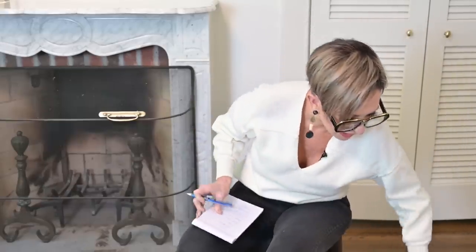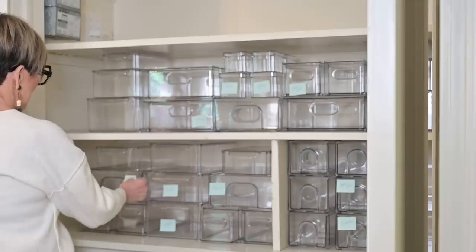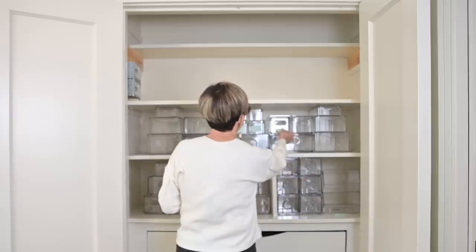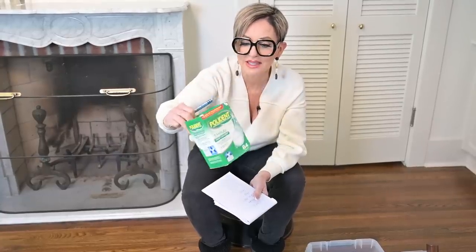Gloves — look at how many gloves I have. I am ready for the next round of COVID should it ever come about. This one is skin care. Extra toothbrushes. I have Polident — now I don't wear dentures, but I at one time had Invisalign, and you're supposed to clean your Invisalign with Polident. I don't do Invisalign anymore. I probably could get rid of this, although at my age you never know — this might come in handy. I think I'll keep it.